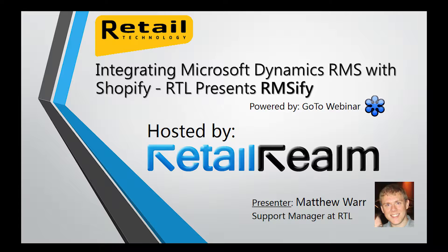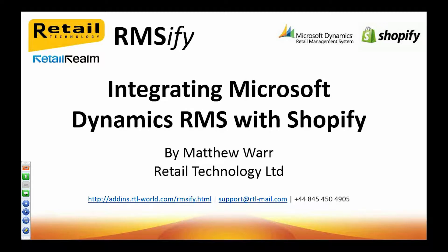And Matthew, if you could get us started, that would be great. Thank you very much, Jonathan. I'd like to thank you and Retail Realm for hosting this webinar. As Jonathan said, I'm here today to talk to you about our RMSFI add-in, which integrates your Microsoft Dynamics RMS system with one of the world's premier hosted e-commerce providers, Shopify.